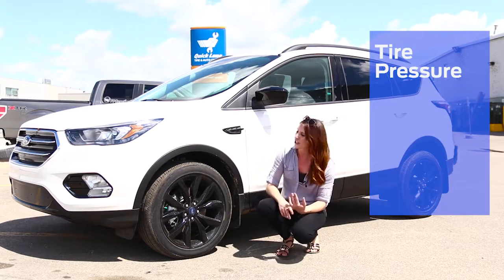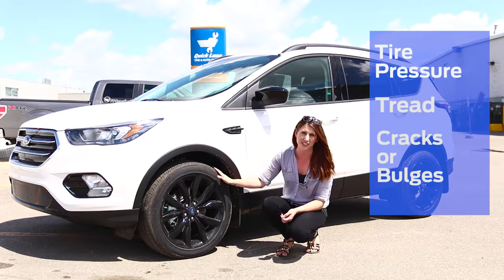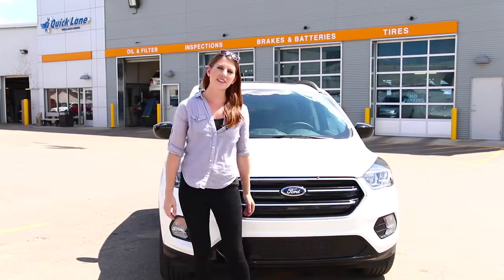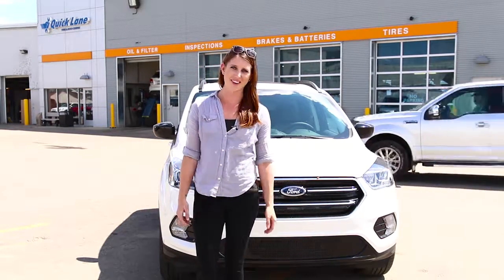Make sure to check your tire pressure, check the tread, and see if there's any cracks or bulges in the wheel as well. If you're somebody that already knows how to check their fluids and their tires, then you're a step ahead of the game.